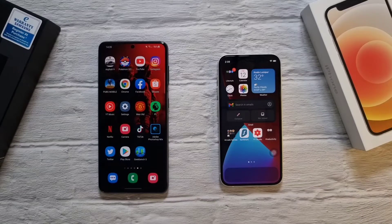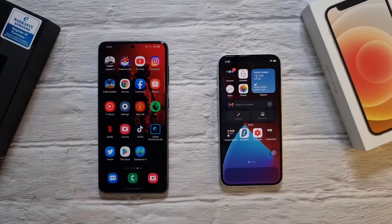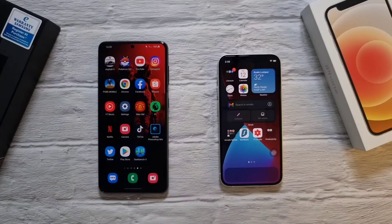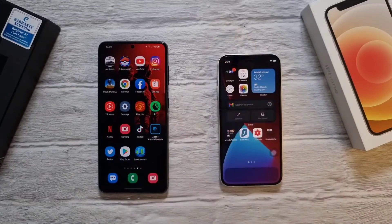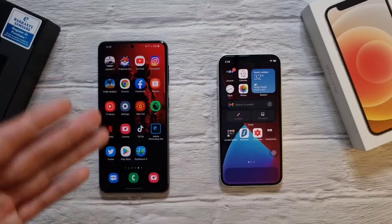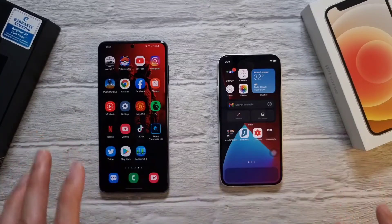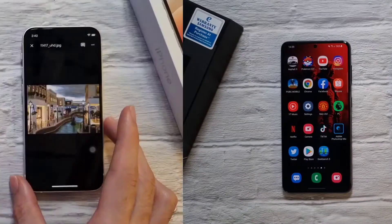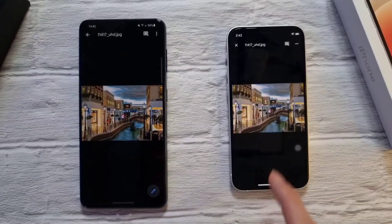Samsung comes back really strong with an amazing display on the S21 — there is no competition when it comes to the display. On the iPhone 12 mini you have the Super Retina XDR display; it's the first time you have an OLED screen on an iPhone and the colors are really good. But you can't compare it to the S21's dynamic AMOLED screen running at up to 120Hz at HD+ settings — it's an amazing display. We're going to do a display test between both phones, so leave a comment below telling us which one you think looks better.